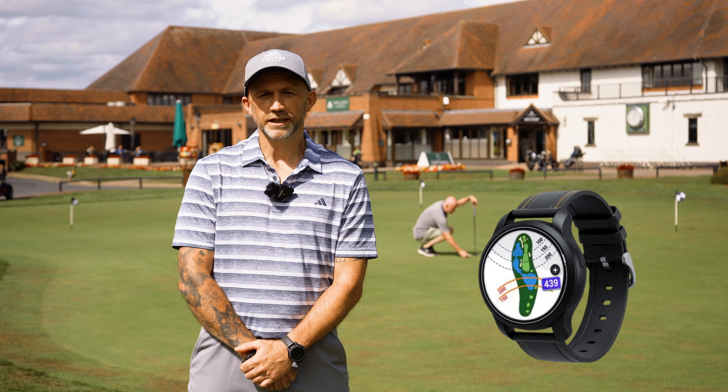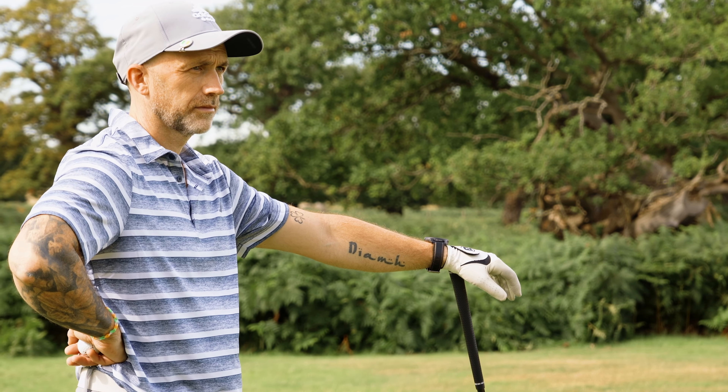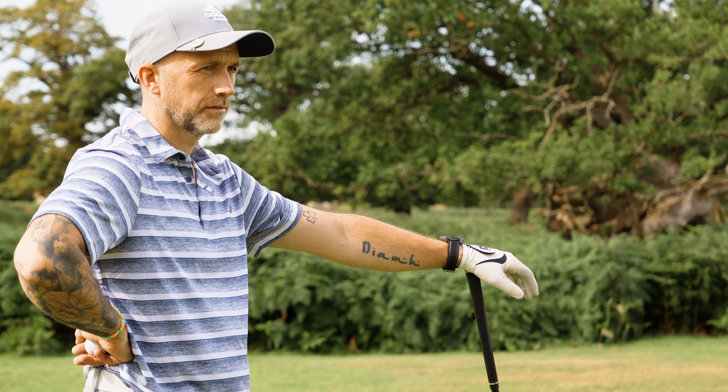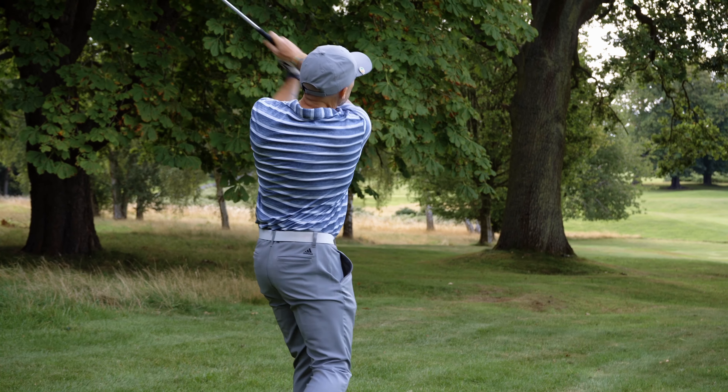Not having the watch, I think, would hinder my golf game. It brought so much advantage — playing knowing the distances, knowing the green undulations. Definitely a device worth having in your bag.